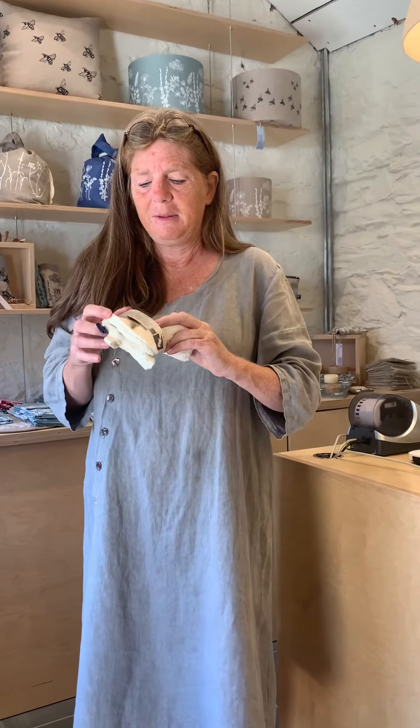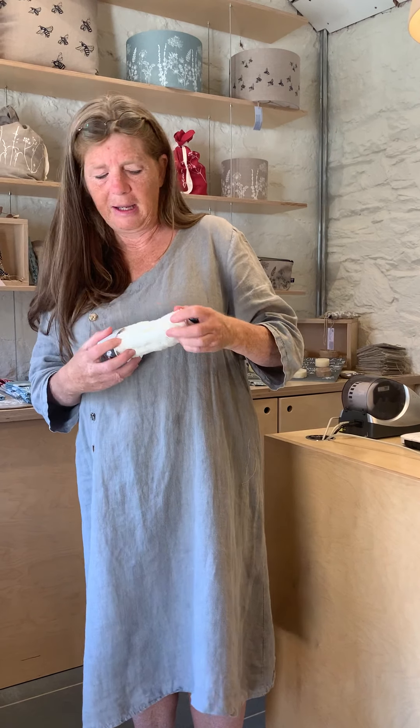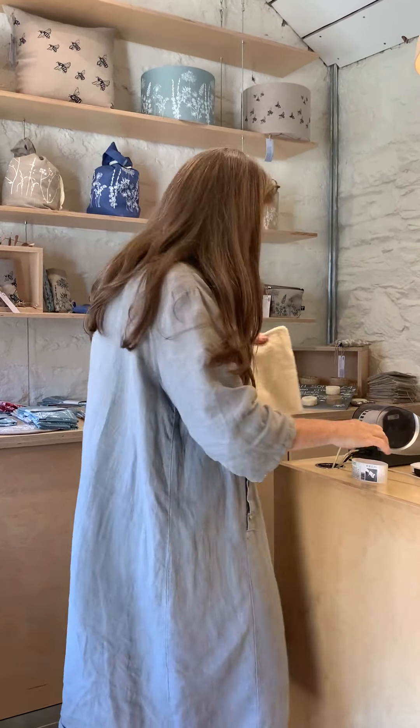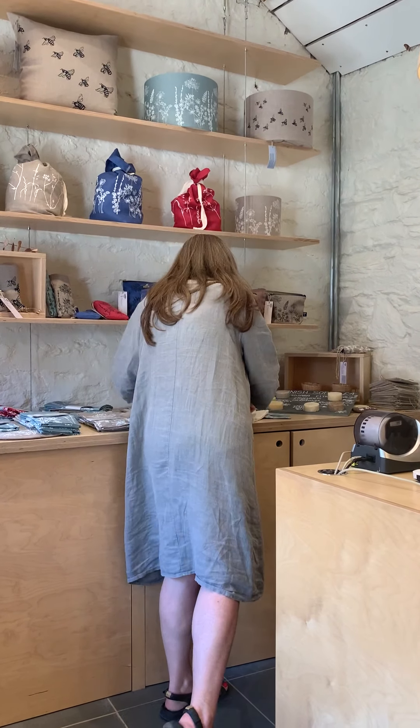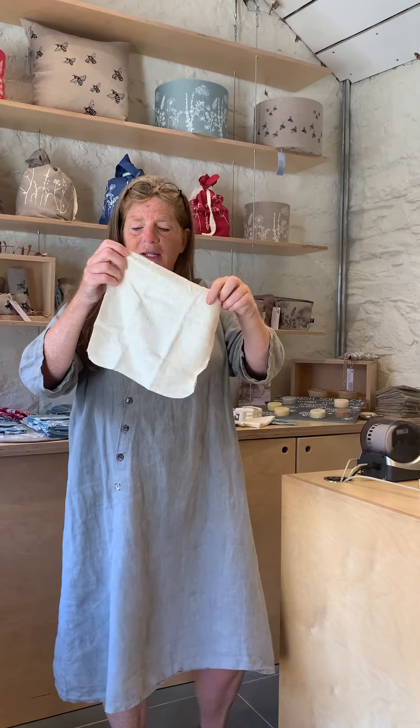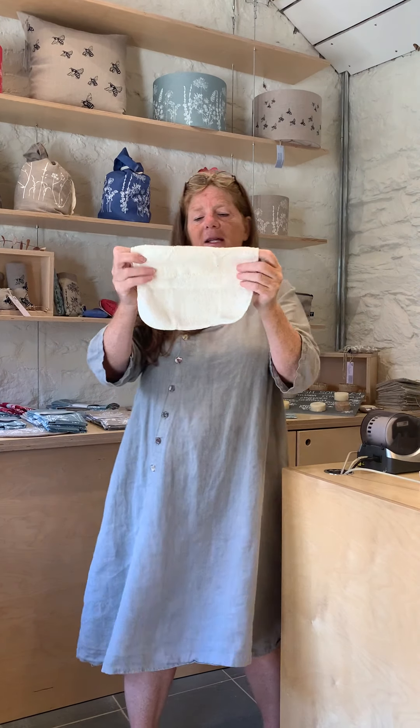We've got these lovely luxurious bamboo shower mitts. These are made with four layers of bamboo and they're a nice long length. They fit neatly over your hands and they're great for washing in the shower. To go with those we've also got face cloths — really lovely, great for adults and children, brilliantly machine washable and beautifully soft.